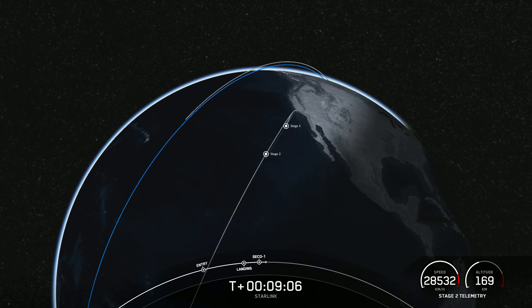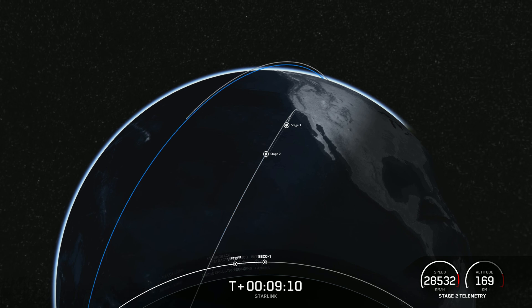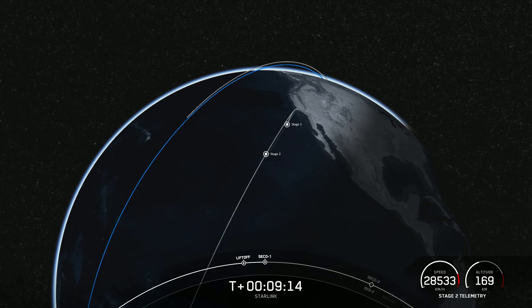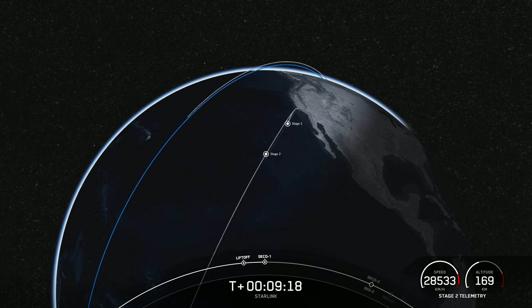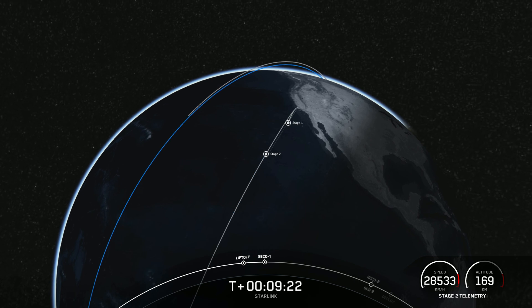The second stage engine has cut off. Waiting to hear the call out for good orbit. Nominal orbit insertion.